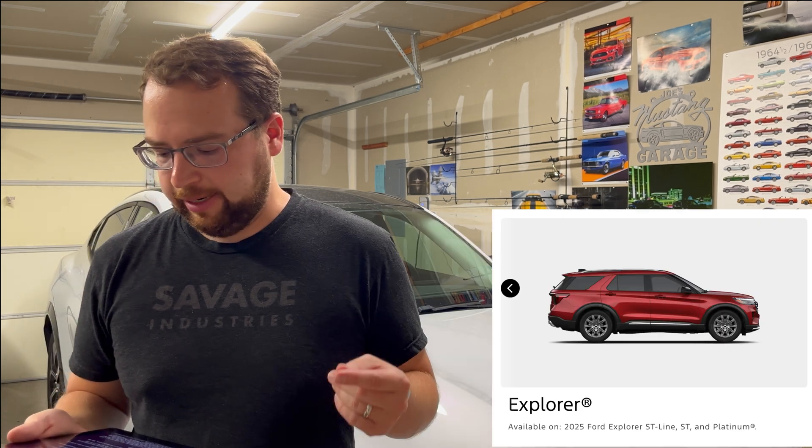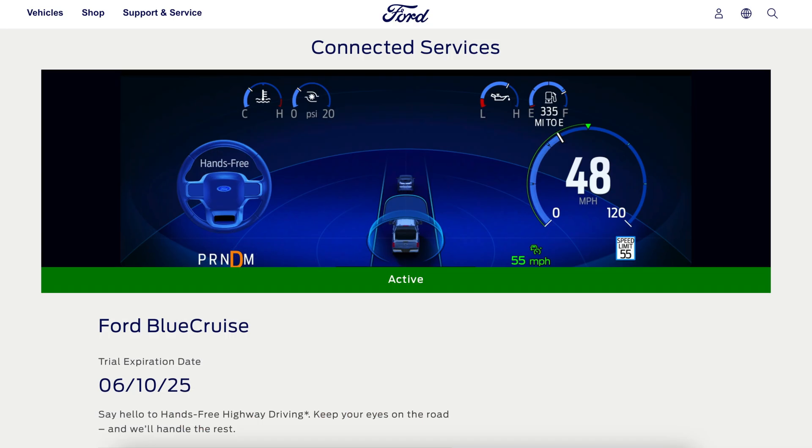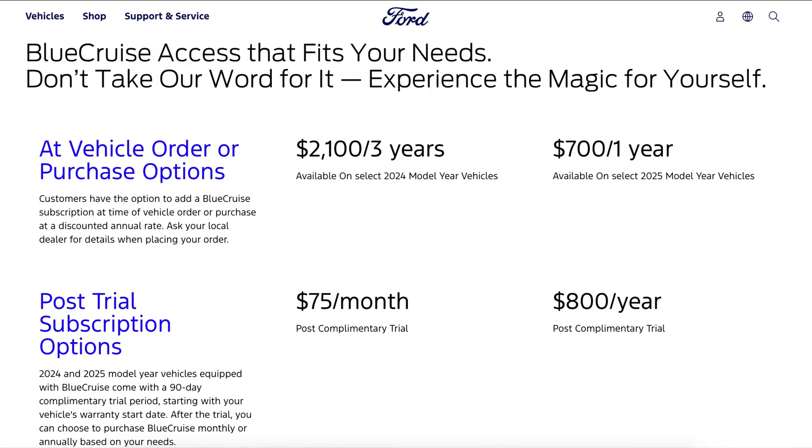As for what vehicles Blue Cruise comes on — a lot of folks in the EV community think it's just the Mach-E and F-150 Lightning, but it's also on some of Ford's gas vehicles: the traditional F-150, the Ford Explorer, and the Ford Expedition. My 2022 Mach-E is a premium trim, which came with Blue Cruise and a three-year free trial — so I didn't pay anything extra, and it's good until June 2025. If you're purchasing a vehicle now, you get a 90-day trial. To lock in a lower price, you can get one year for $700 or three years for $2,100. Otherwise, the option is $75 a month or $800 a year.